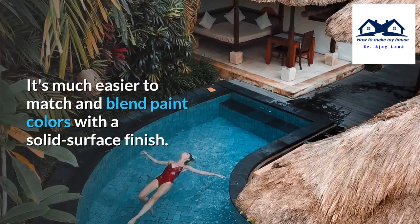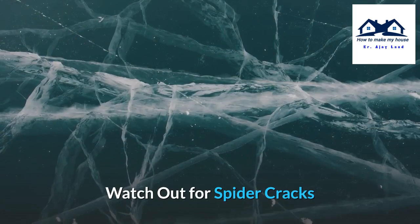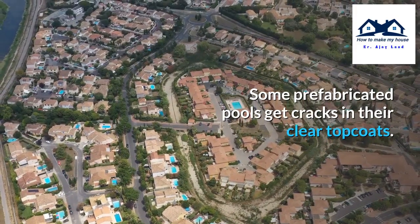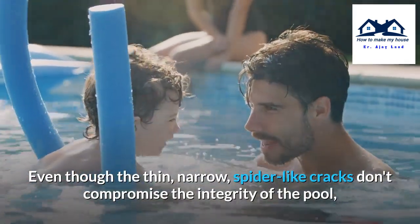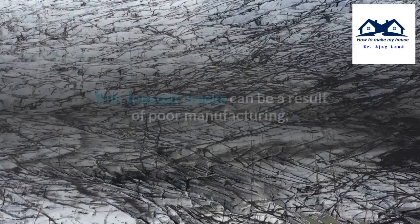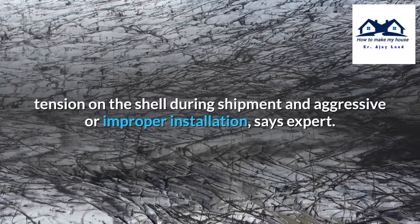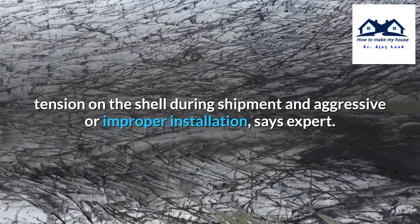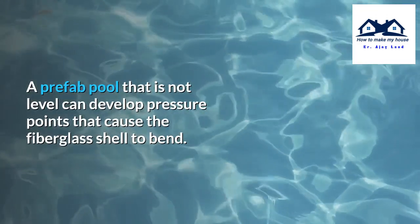Avoid this problem by purchasing a prefabricated fiberglass pool that is only one color — it's much easier to match and blend paint colors with a solid surface finish. Some prefabricated pools get spider cracks in their clear top coats. Even though the thin, narrow, spider-like cracks don't compromise the integrity of the pool, they make the pool look fatally flawed. Thin top coat cracks can be a result of poor manufacturing, tension on the shell during shipment, and aggressive or improper installation.